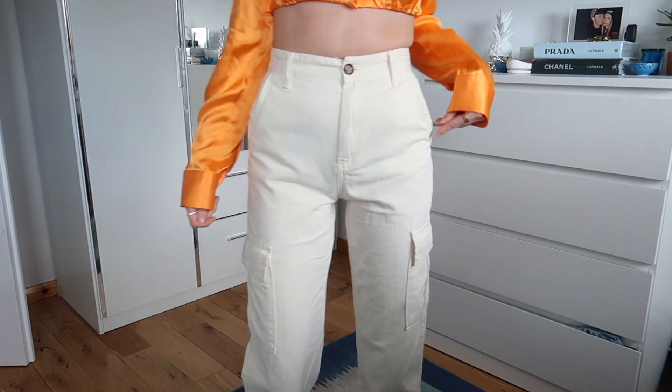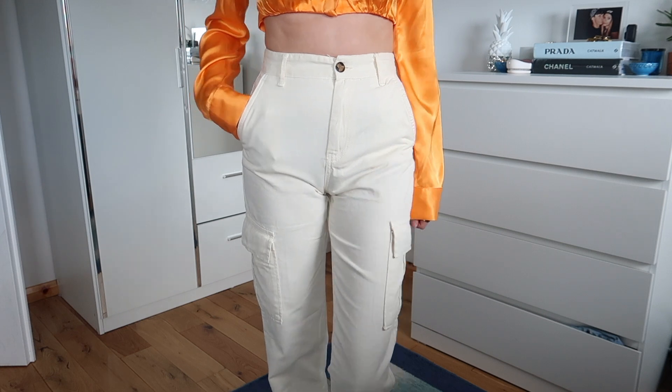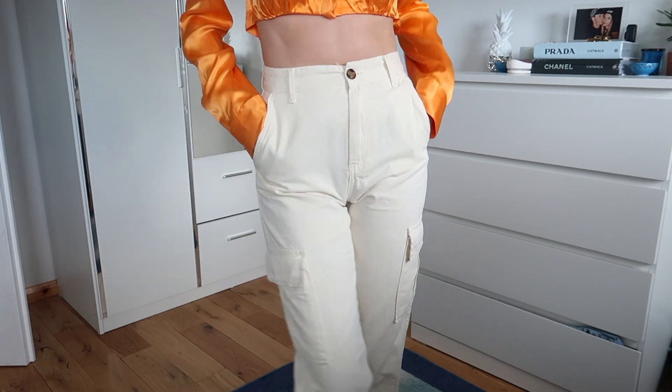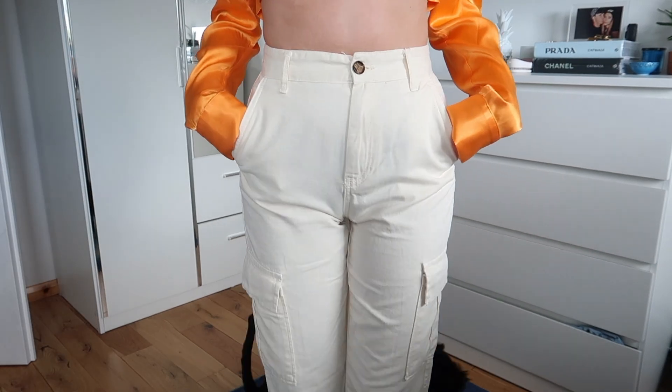Moving on to ASOS. The first item I picked up was a pair of white cargo trousers from Stradivarius. I got these in size 36 and they were £19.99. I already have these cargoes in khaki and I'm obsessed with them — I wear them so often. I thought I'd invest in a white pair, which is more of a creamy colour, and I think they're great. They're a great pair of trousers to have for summer because they're lightweight and fit incredibly — they literally fit like a glove around your bum. They also have them in so many colours: brown, black, pink, green, orange, yellow — literally any colour you can think of. They're extremely popular.